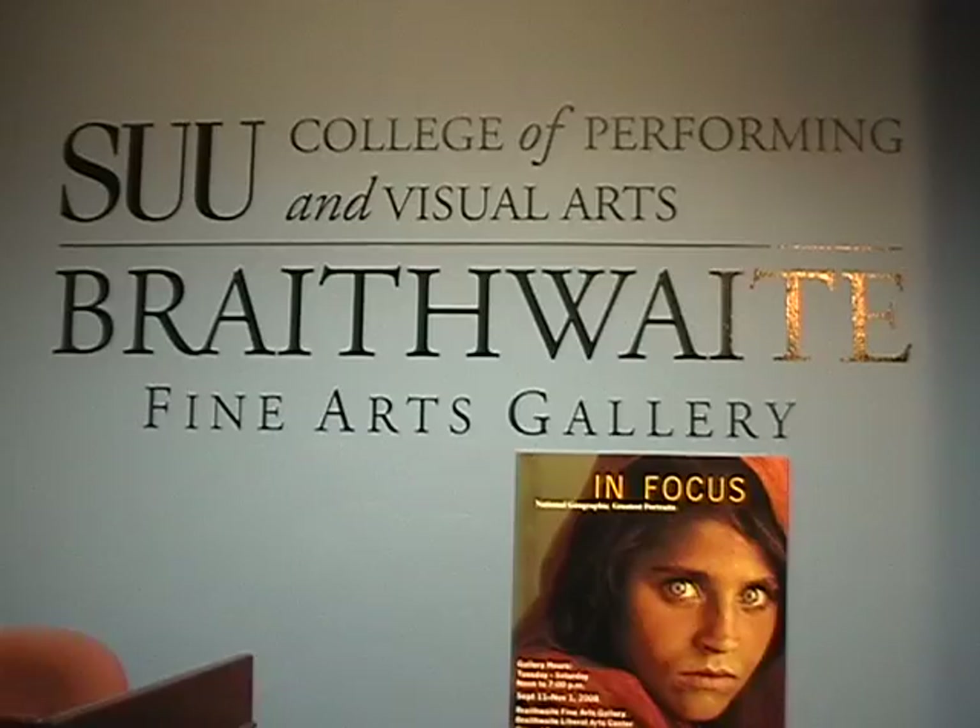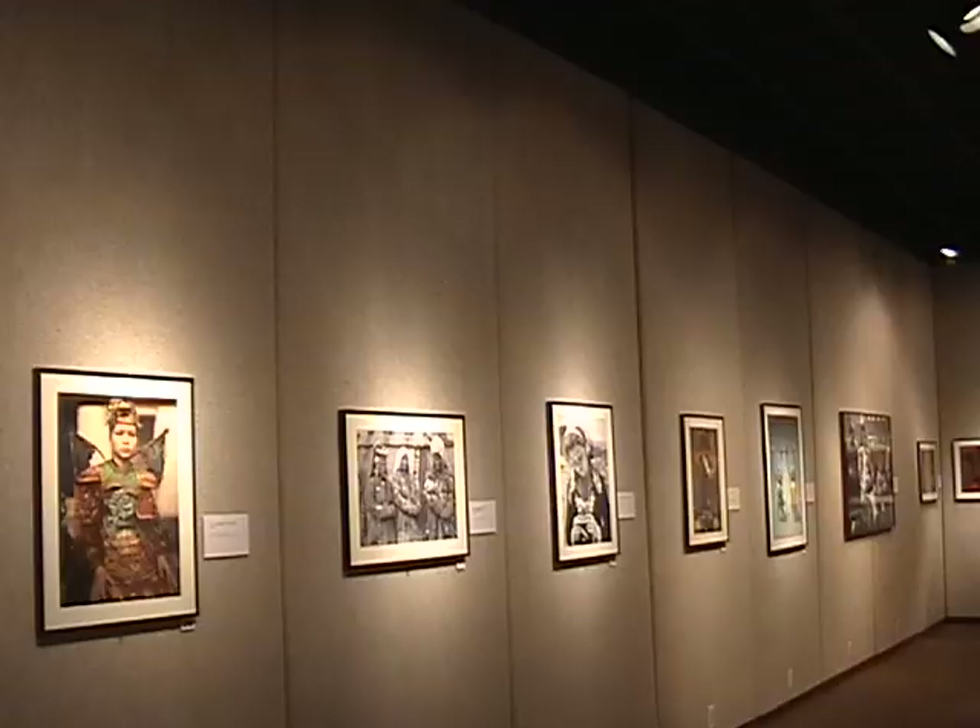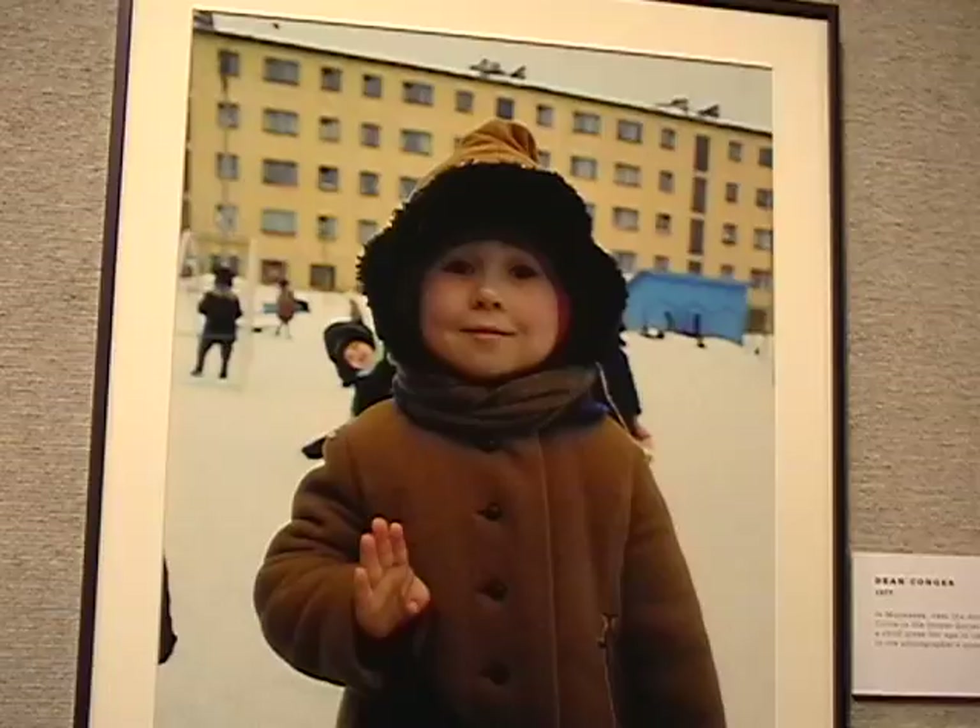The Braithwaite Art Gallery, open from noon to 7 on Tuesdays through Saturdays, displays great art right here on SUU campus. We spoke to Eric Brown, head of the art department, to find out more.